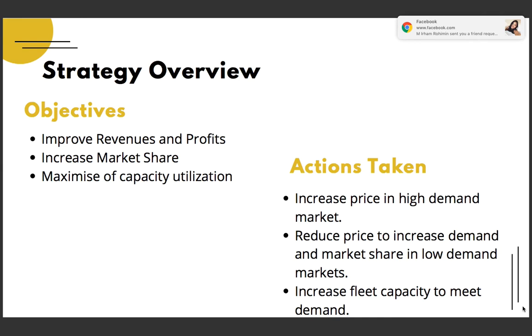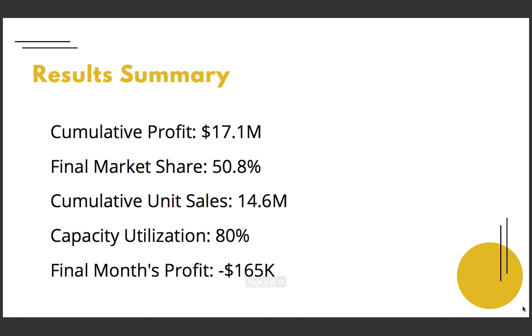This is how the simulation results looked. We had a cumulative profit of around $17.1 million dollars, a final market share of 50.8%, and an overall capacity utilization of 80%. These results are based on certain pricing strategies.